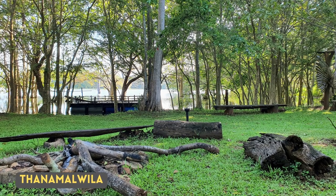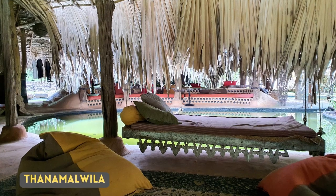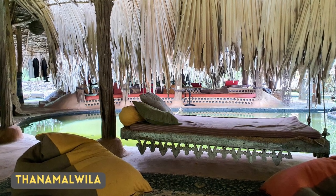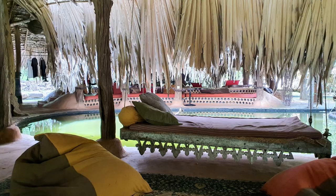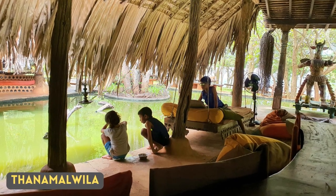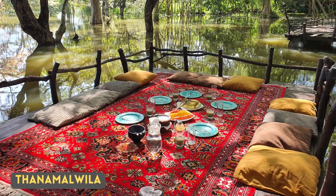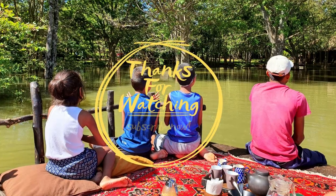I have not seen the Cinnamon Bittern personally. You can see this bird near wetlands all across Sri Lanka except the high hills. We have recently visited a place in Tanamal Villa where it was located right in front of a lake with incredible scenery and amazing surroundings.